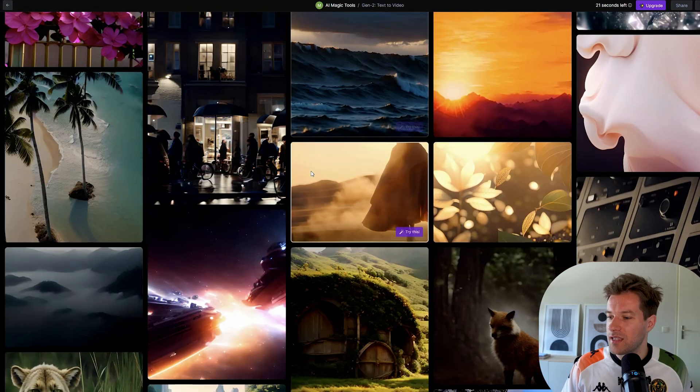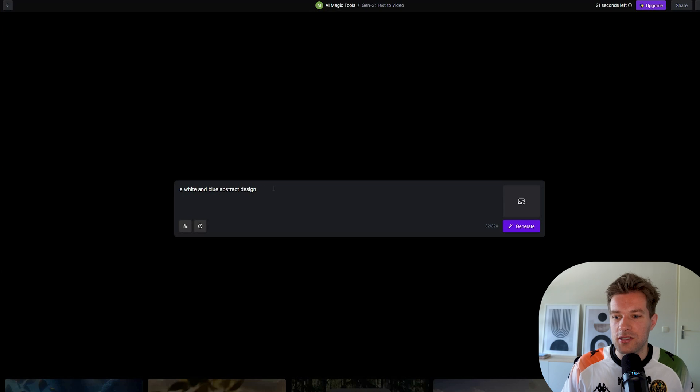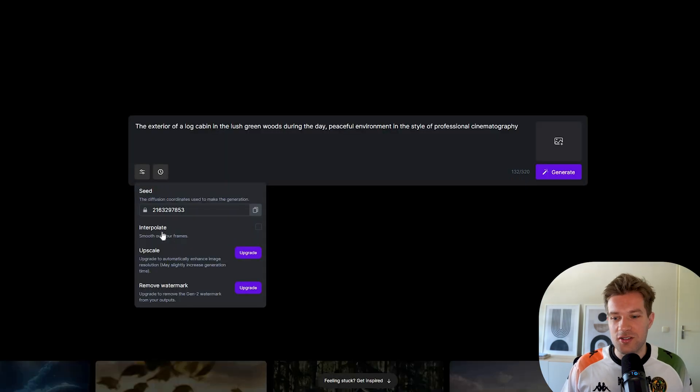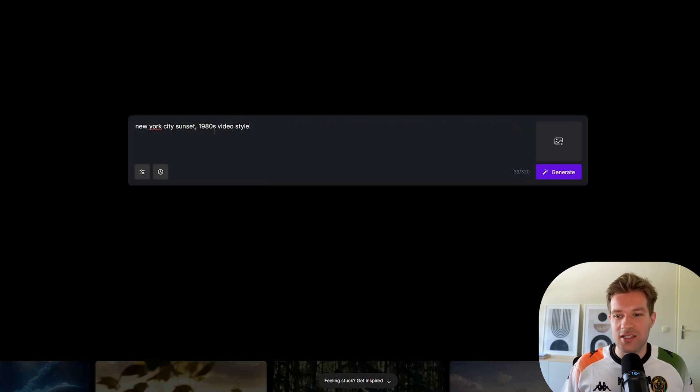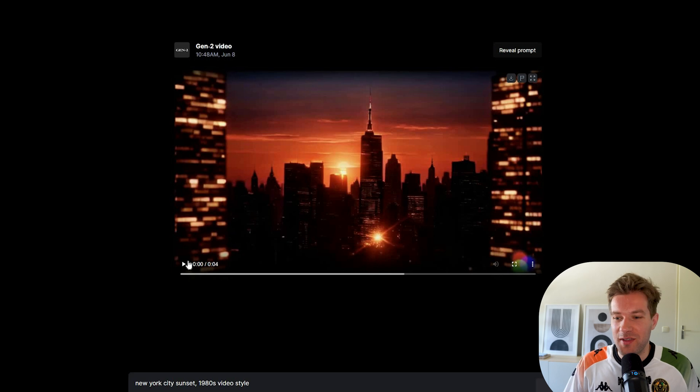Here you just have the prompt box like normal, and below you can see examples of things people already created. If you like one, you can press 'Try This' and the prompt will appear in your box. A good prompt example is: 'The exterior of a log cabin in the lush green woods during the day' — that's the subject — and then on the end you want to add your styles, like professional cinematography or a drawing style. Make sure to select interpolate so it smooths out your frames. I'm going to try 'New York City sunset, 1980s video style' and generate. It takes maybe 30 seconds to a minute before your four-second video is generated.